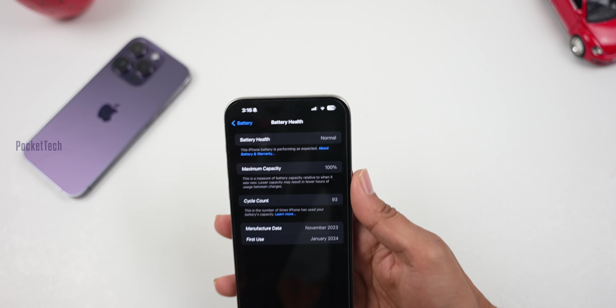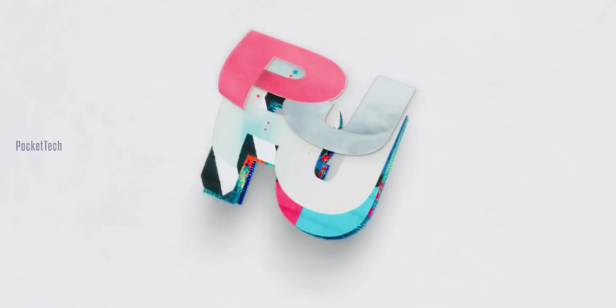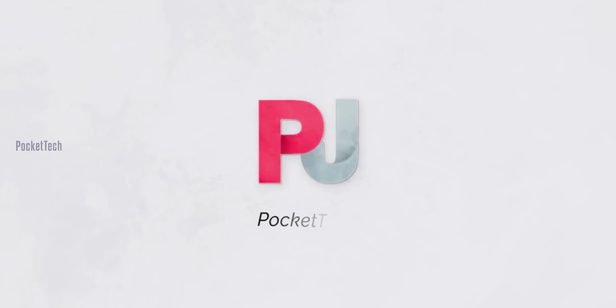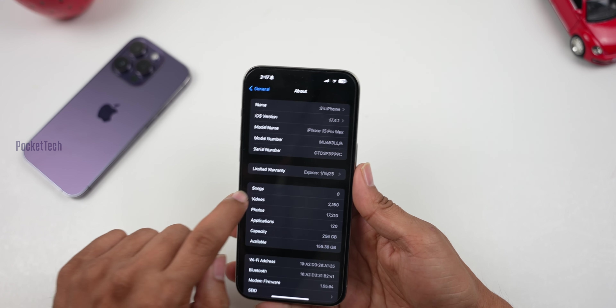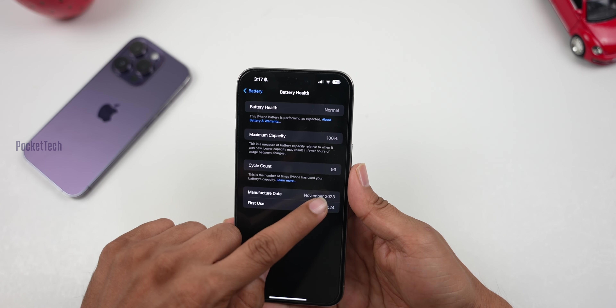We are going to cover 100% battery health. Let's get started. This is the 15 Pro Max. My battery health is 100% at 93 cycles.